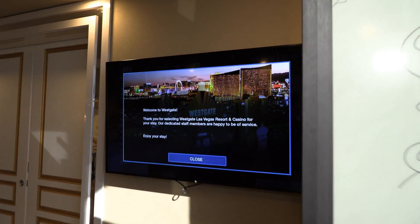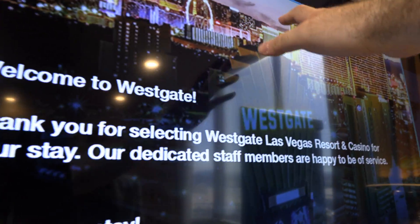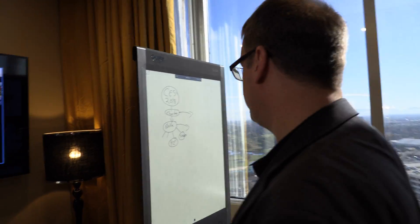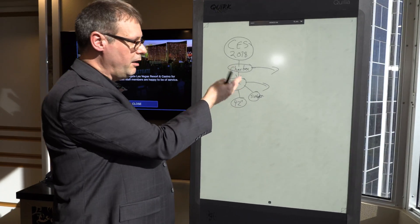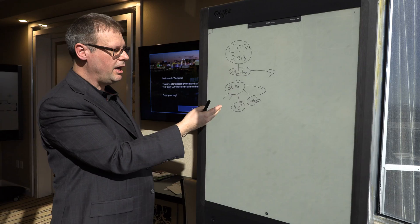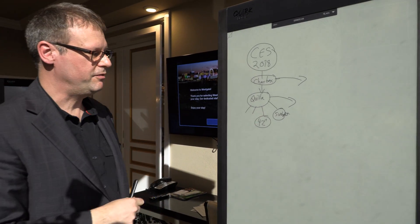If this was in direct sunlight with a regular TV, it would have all these reflections and it would be impossible to see. And it would become tiring on the eyes over time. This is a reflective display — literally digital ink. To your eyes, it's the same thing as ink on paper, using reflective technology.